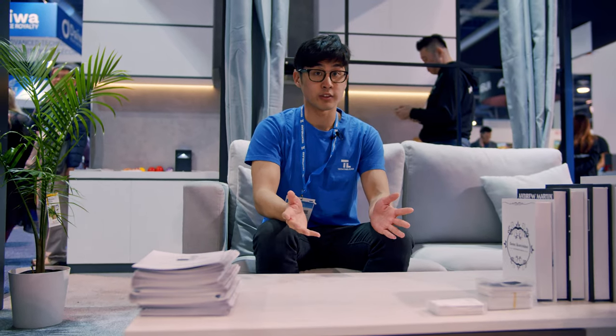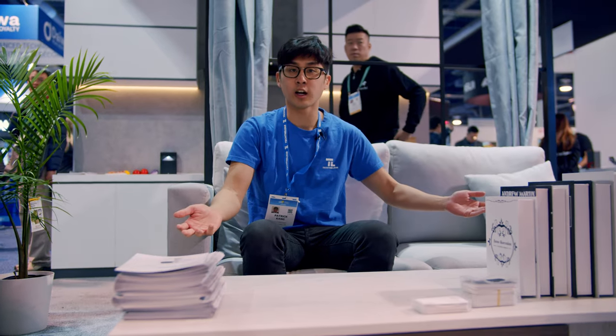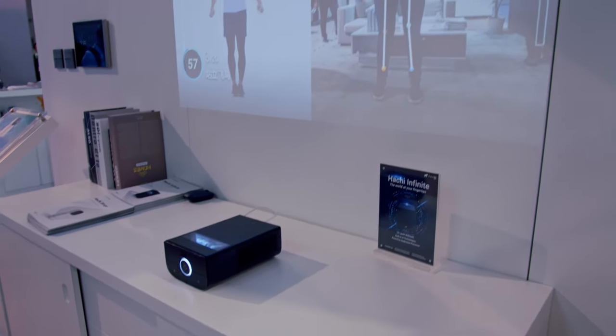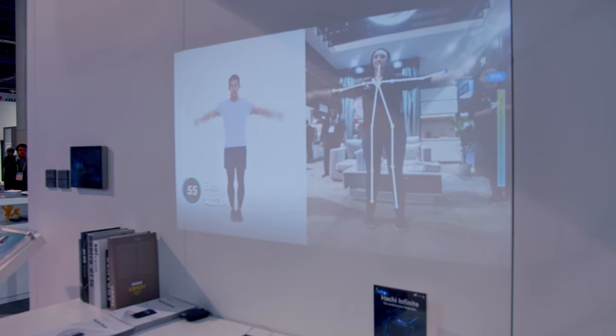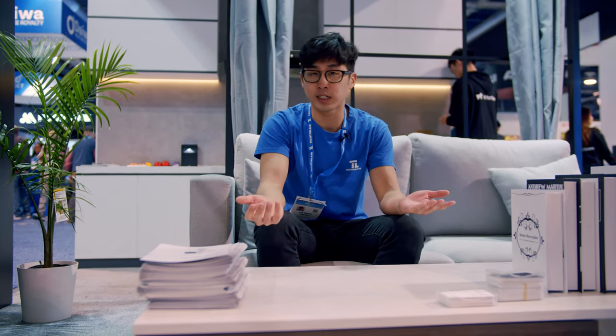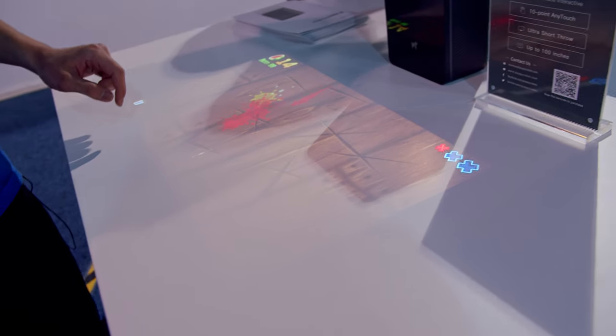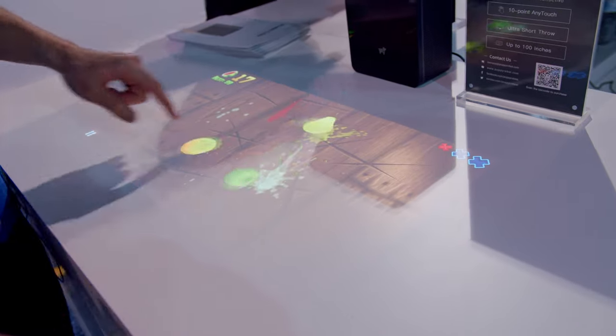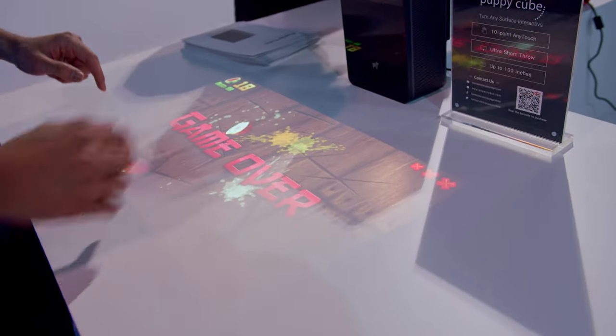Another use case for the Hachi Infinite that they see is right here at home. I can set up the Hachi Infinite and allow the projection to come out vertically for a 120-inch TV at 1080p. There are almost no screens out there that even go up to 120 inches, and the fact that this projector can do 120 at 1080p is pretty incredible. If I plug in my Xbox, my PS4, my Nintendo Switch, I could turn it into a gaming projector as well with its 60 frames per second refresh rate.